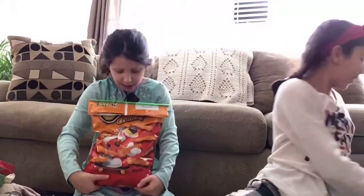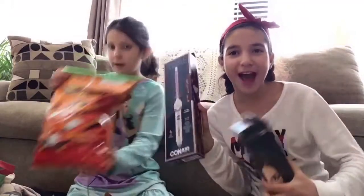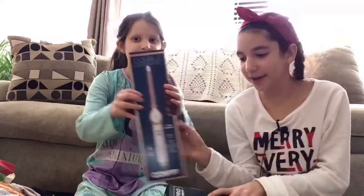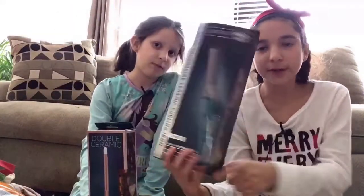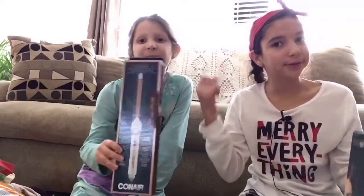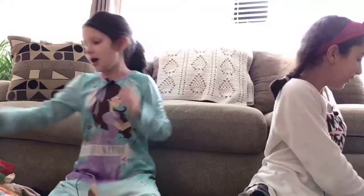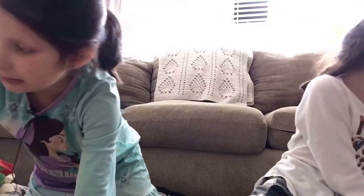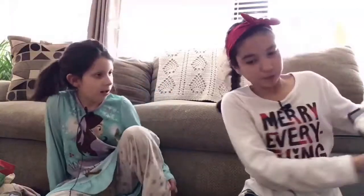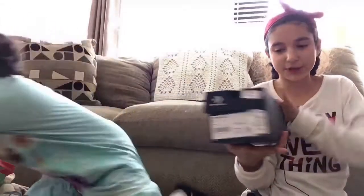Me and Audrey got these curling irons because we actually needed them. This one is for more of the wavy curls, and this one is more for spiral curls. We really needed these.